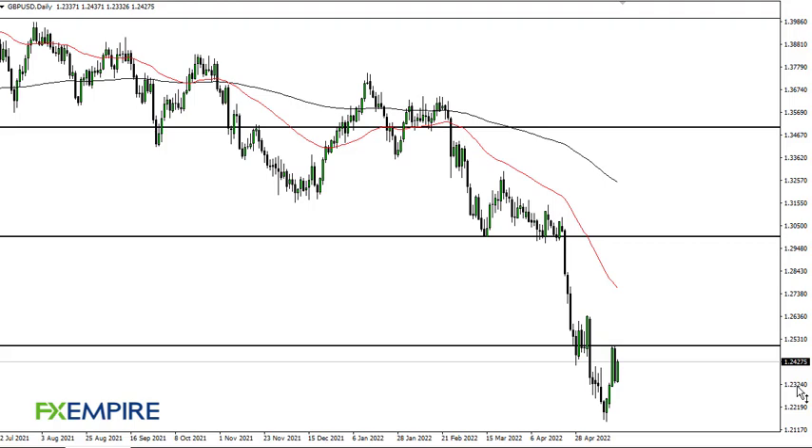From FX Empire, this is Chris taking a look at the British pound/US dollar. You can see that we've rallied here a bit, but we're still in the midst of noise. There's a previous bearish flag setup right here, so a lot of people are going to be paying close attention to that.